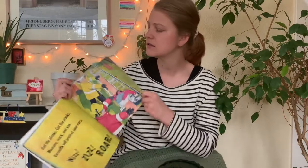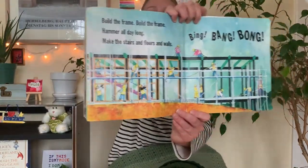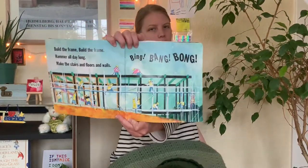It's a loud sound. Build the frame. Build the frame. Hammer all day long. Make the stairs and floors and walls. Bing, bang, bong.